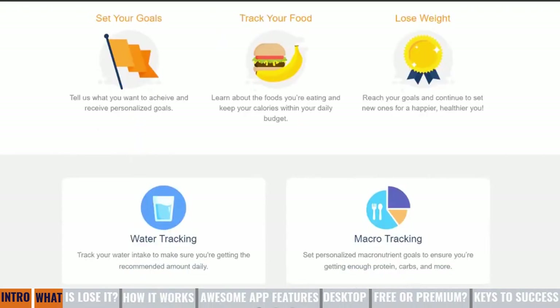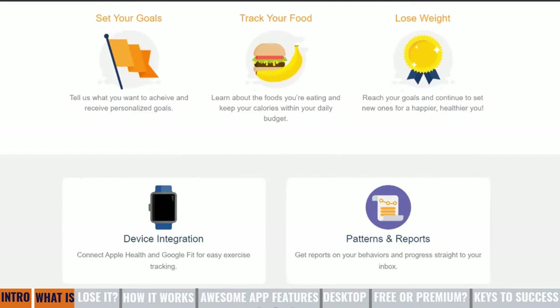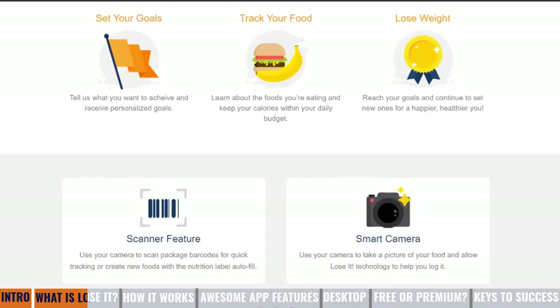From firsthand experience, I know that it allows you to track things such as your water, your macronutrients such as proteins, carbs, and more. It has device integration, so you can connect it with your Apple Health and Google Fit devices. You can see patterns, trends, and reports. It also has the scanning feature, as well as the smart camera feature.